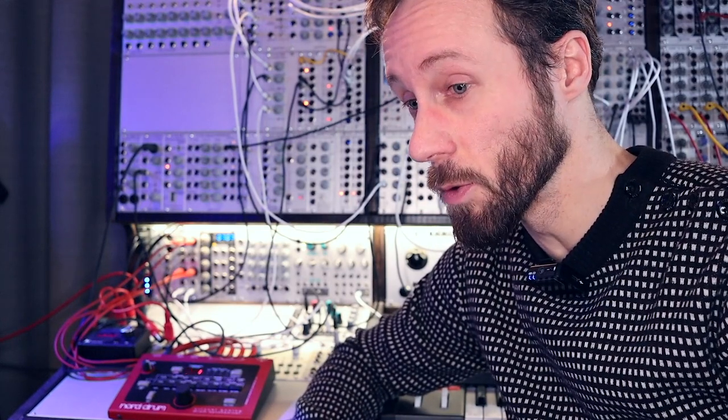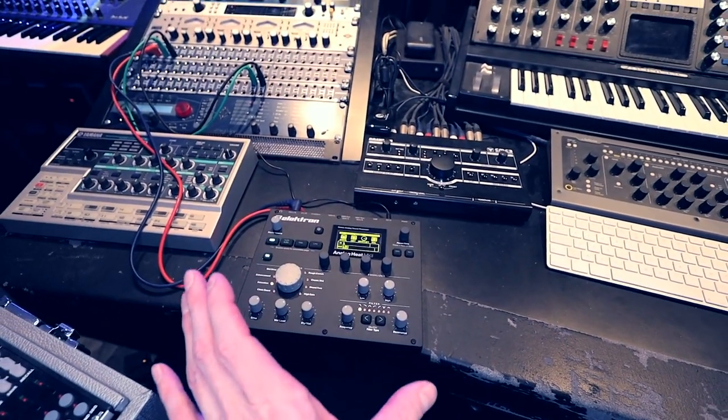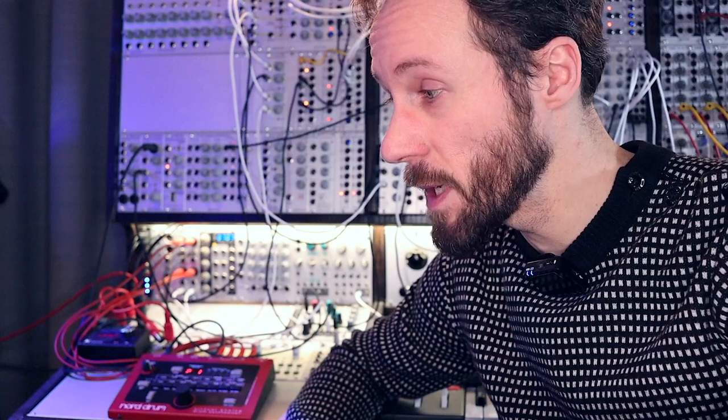I don't use it that often, but the sound is really cool — especially when I send it to the Analog Heat from Elektron. The Analog Heat might be the most underrated device in my studio. It makes everything sound amazing, or close to amazing.